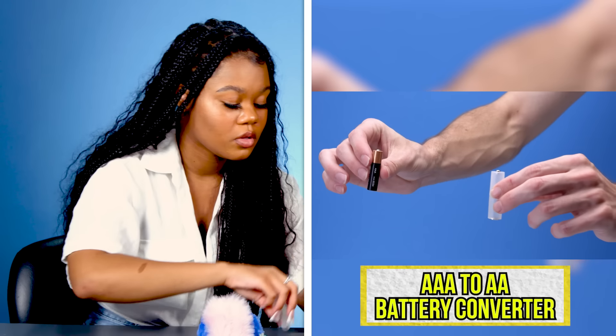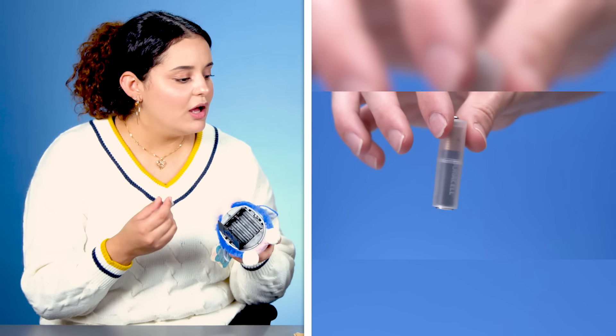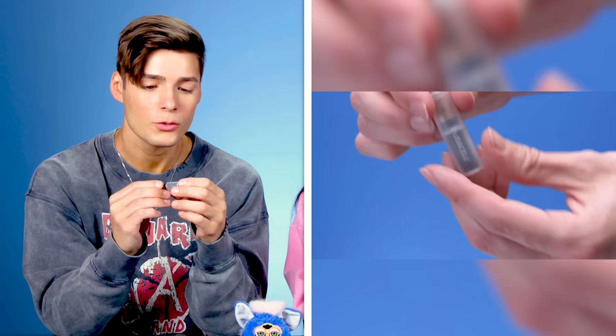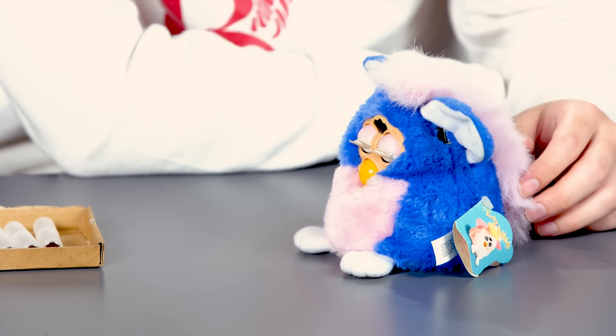No way. I was like, what is this? That's actually very, very useful. Is it supposed to make them last longer? A triple-A to double-A battery converter. That's actually so cool. Triple to double-A? So you never have to worry about getting the right batteries. What kind of battery does a Furby take? It definitely fits the double-A size. So we'll see if it actually turns. Why are you purring like that? Okay but it works.